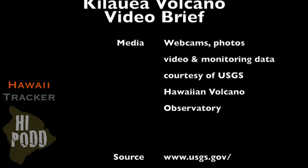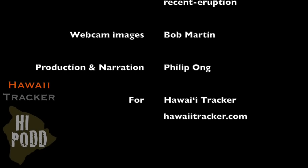That's the update. To support our productions, please like, share, and subscribe. Mahalo.